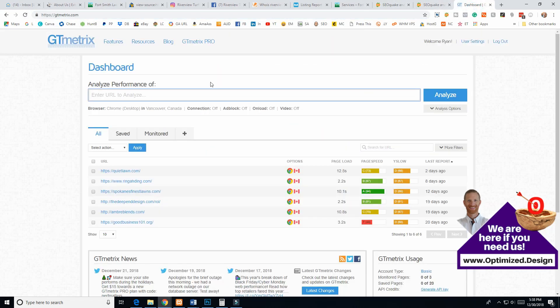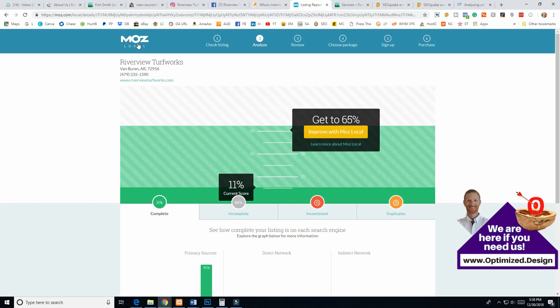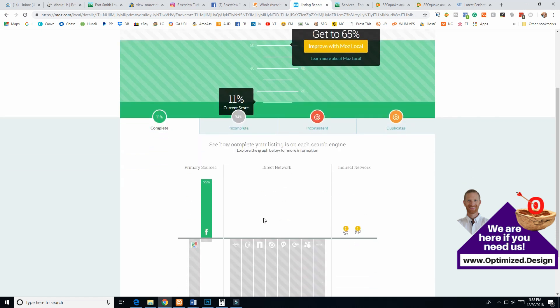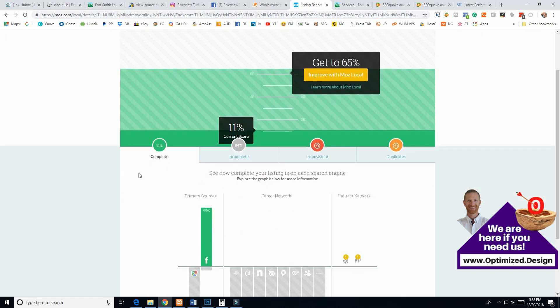Let's check site speed at GTmetrics.com and we'll come back to that in a minute. I went to Moz Local — I don't recommend using Moz Local because I recommend using Optimized's citation building service. If you check Optimized on Moz Local, we're at 82% and he's at 11%. That's why I highly recommend using our service — we know how to do citations very well, and the time-to-money value would probably be less than how much you're worth per hour to manually build out all the citations yourself.